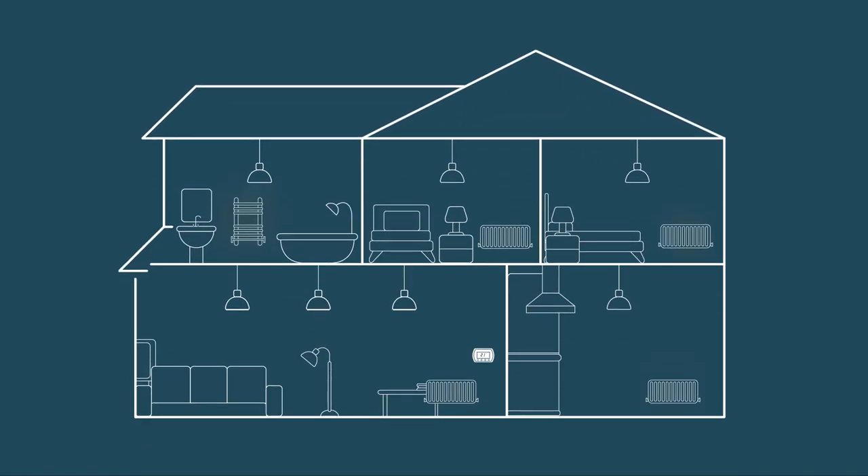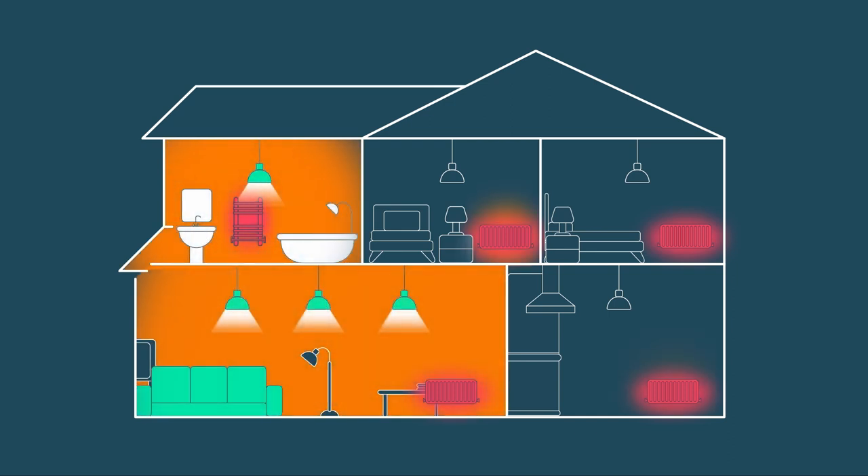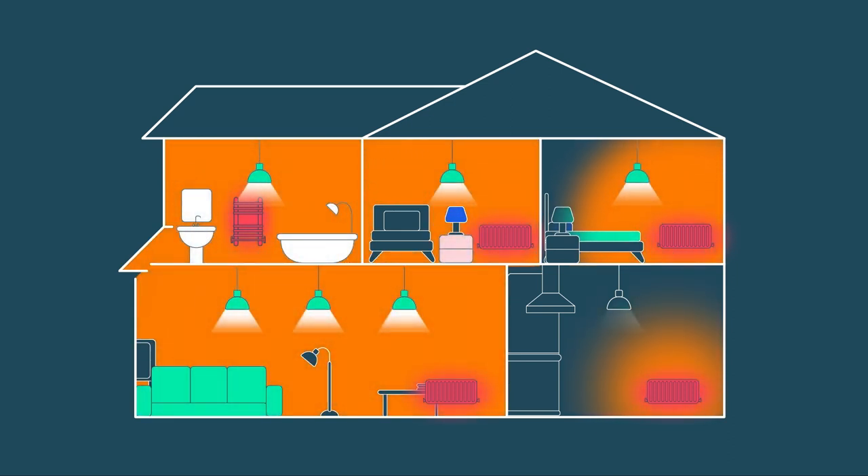Without Hive radiator valves, here's what your heating system looks like. Your thermostat tells your boiler when to send hot water around your radiators. And if your radiator valves are open, that radiator heats up until the thermostat reaches its target temperature. It's simple, but it can be quite wasteful.